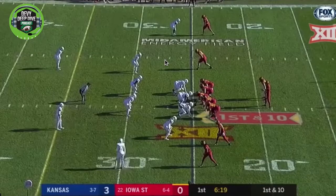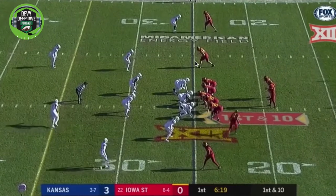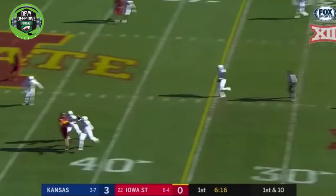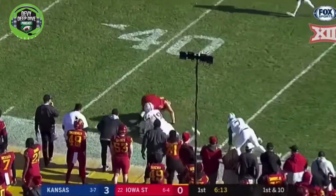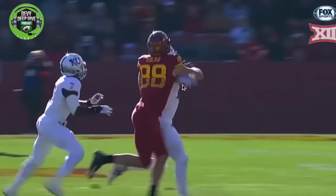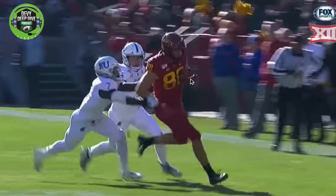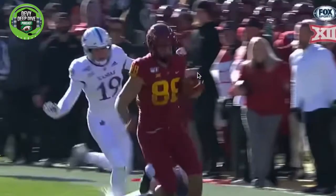He works a lot in the middle of the field — that's his bread and butter. This last film cut is against Kansas, where he had a great game with over 100 yards. He's lined up and basically runs a slam/cross pattern across the middle of the field. Purdy hits him — he's got guys draped all over him but comes down with the catch and moves upfield, absorbing the contact. He makes a one-handed grab, then turns upfield and puts the ball in the opposite hand — good technique. Then he gets tackled.